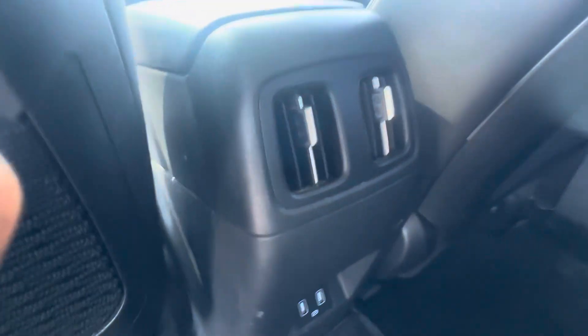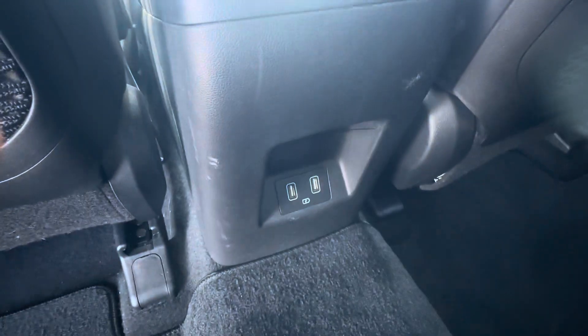In the back seats they have the ability to recline, depending on who's sitting back there. You also have air vents for the back to help cool off the cab, as well as charge ports down there.